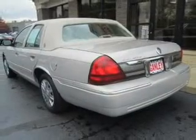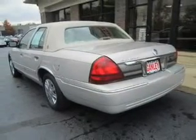Leather seats, power door locks, power windows, cruise control, an AM-FM stereo with a CD player, power mirrors, power steering.